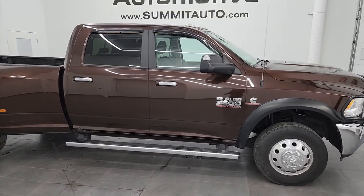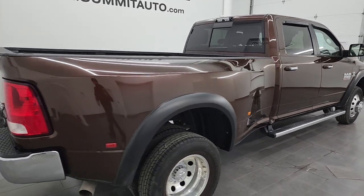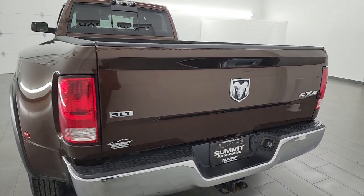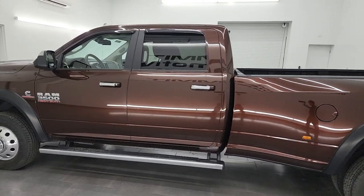Hey, this is Brett and I'm back with another vehicle walk around. Today we have a 2015 Ram 3500 crew cab long box dual rear wheel SLT package. This stock number is 14277Z. I am here at Summit Automotive in Fond du Lac, Wisconsin — your new and used heavy duty truck and Ram headquarters.